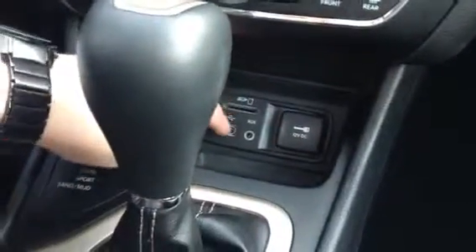Lots of plug-ins — you have your SD, your USB, auxiliary, and a nice plug-in. And I'll show you this as well: this actually pops up and you have a nice little container down below for a little extra space.